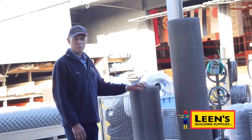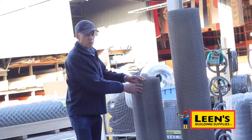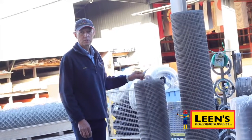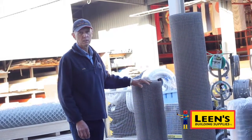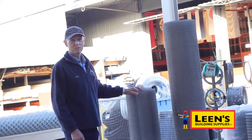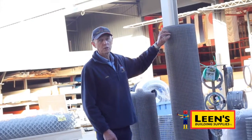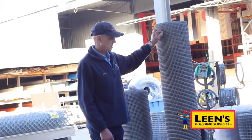Here we have a typical aviary wire which is 12mm by 12mm, reasonably heavy gauge. If you've got birds that you want to keep in for a long time and it's a permanent structure, it's very long lasting and will keep the pests out like dogs and overactive children. You can go for lighter gauge wires that are not as robust but more economical, so that's another option.